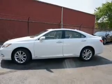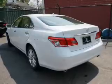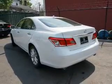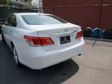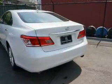Inside you'll find leather heated seats, Bluetooth connectivity, an auxiliary input, push-button start, automatic climate control, curtain head airbags, front airbags, side airbags, and side impact door beams.